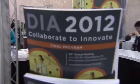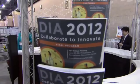I'm Linda Kemby reporting for DIA and we're here at DIA 2012, the 48th annual meeting in Philadelphia. This year it's all about collaboration and innovation, and companies working together to bring new medical products and therapies to patients. So let's go check it out.